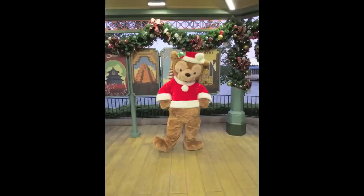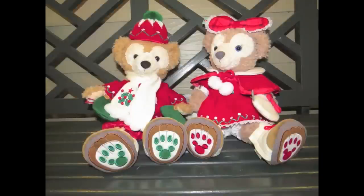Over in Tokyo Disneyland, where Duffy originated, these are the outfits that they created. They like to swap and switch out their merchandise and entertainment offerings from year to year.